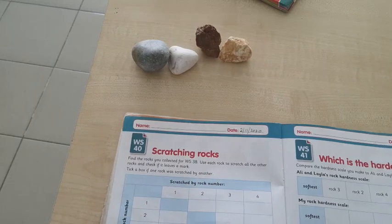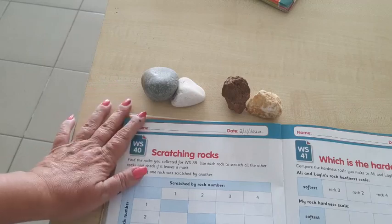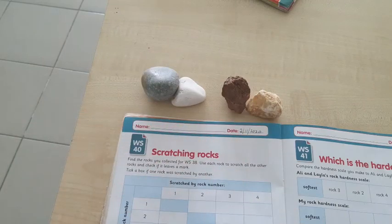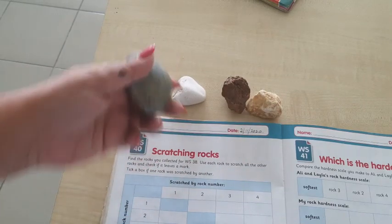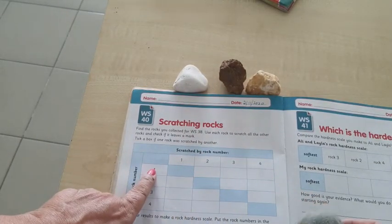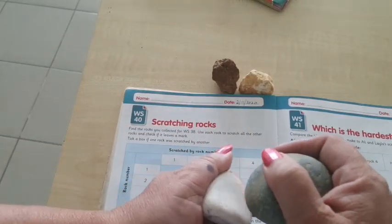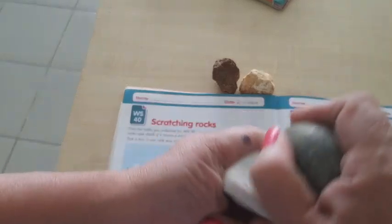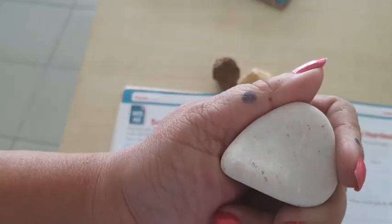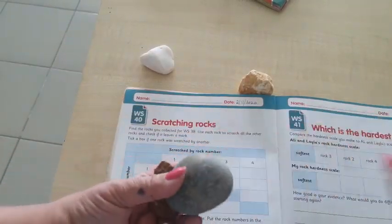I've got my four rocks. I'm going to take them and scratch them against each other. This is rock one — I'm going to scratch it against rock two. If it leaves a mark I will put a tick. There is no mark, so I'll put a cross.